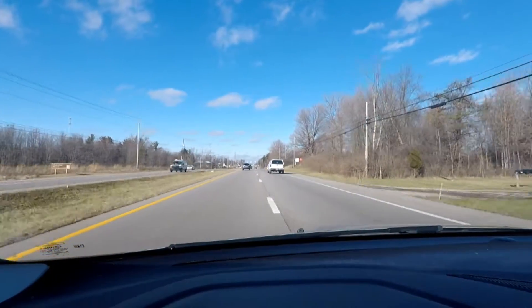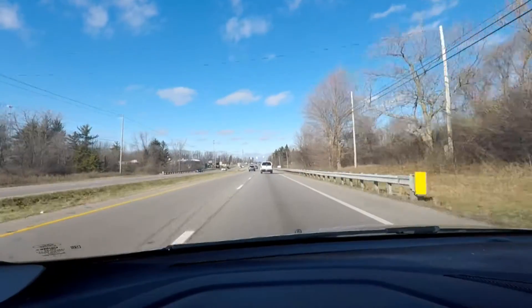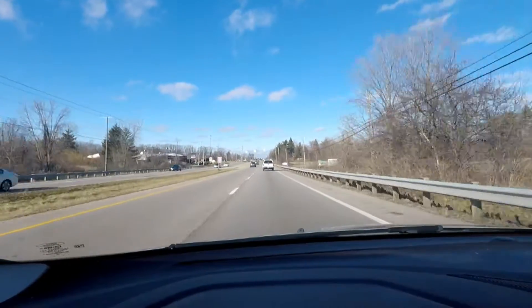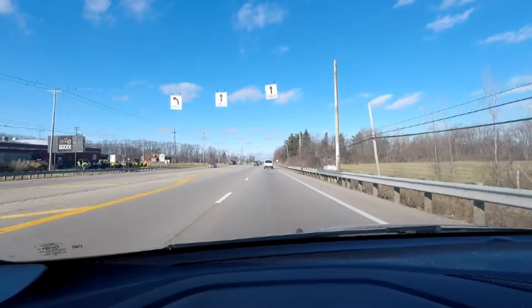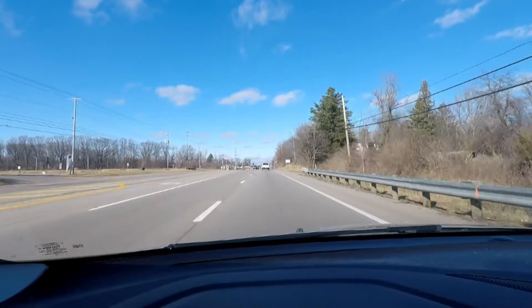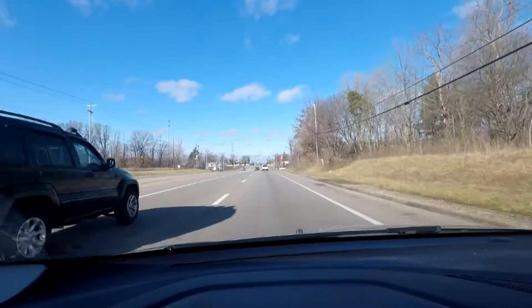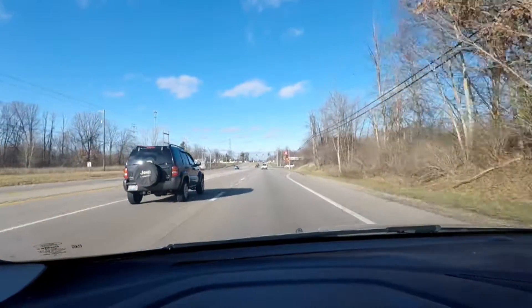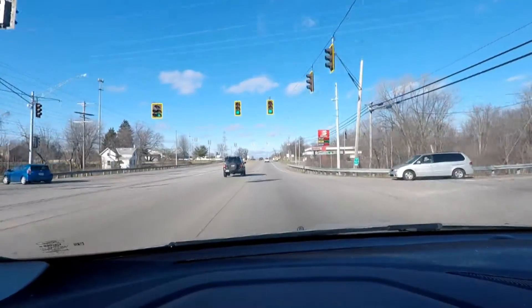Quite a nice day, I have to say. It does not feel like late December — it feels more like late November, to be honest.